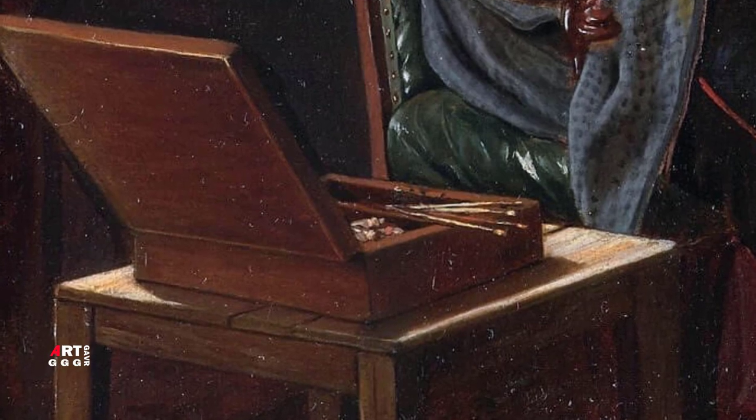Женщина пытается найти в картине изъяны, недостатки. Она пытается оценить работу супруга с точки зрения своего вкуса, но, судя по всему, тоже мало разбирается в творчестве.